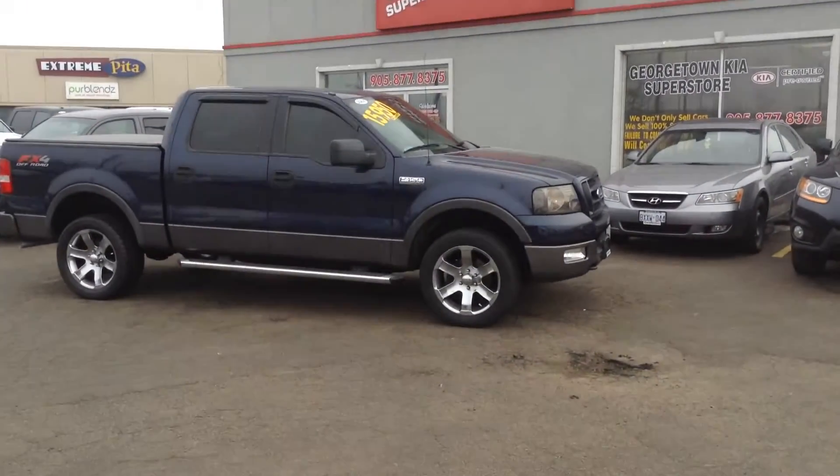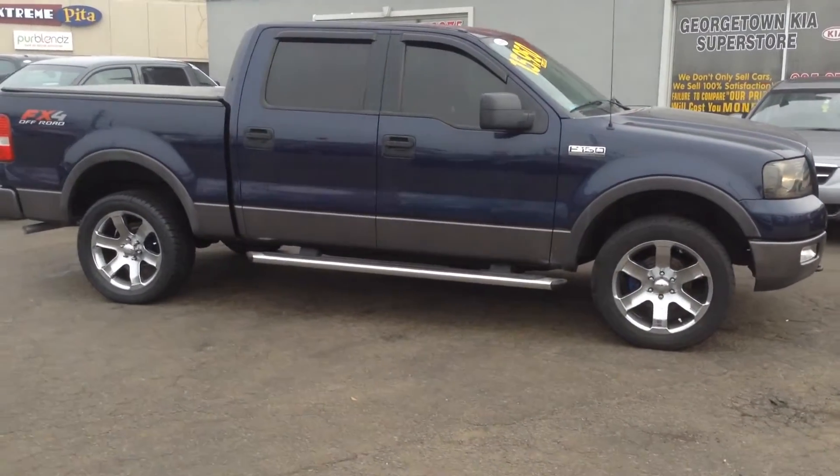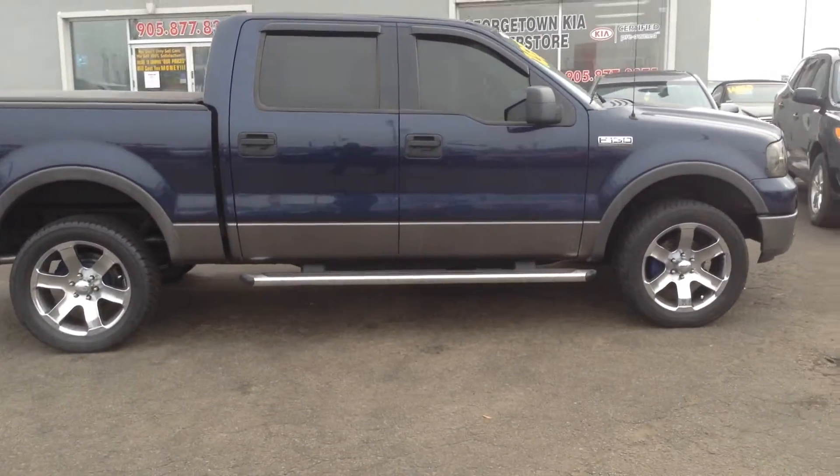Hey, this is Adrian here from Georgetown Kia. I just want to thank you for the interest in the 2005 Ford F-150 we have here. We are located at 199 Guelph Street on the corner of Guelph Street and Mountain View.